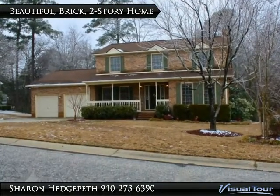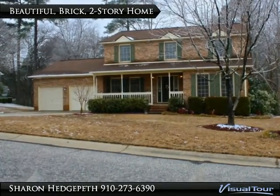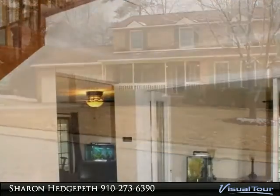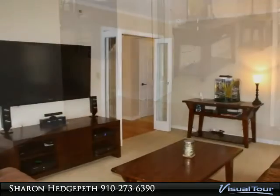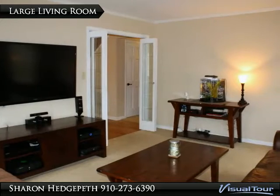Room to entertain inside or out — two-story brick home convenient to everything. Bring your rocking chairs for the oversized front porch. The open foyer greets you with hardwood flooring. This is one of two living spaces; use one for TV room and the other for office or study.